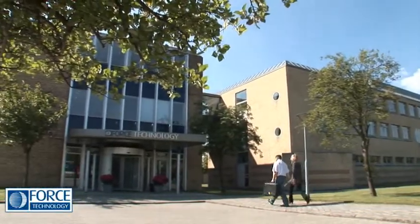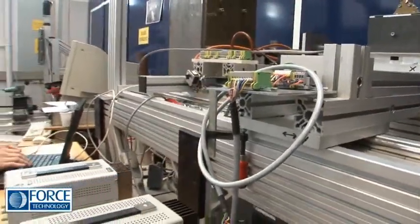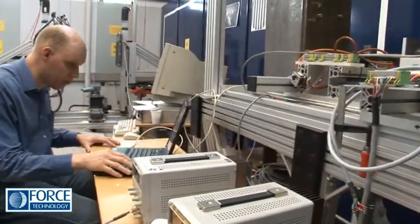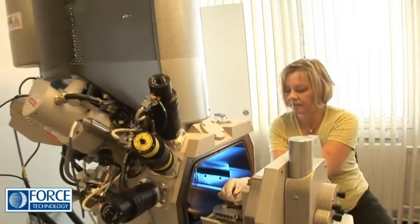Force Technology offers technological engineering consultancy services as well as products to a wide range of industries. Within inspection, verification and testing, we're a leading player.